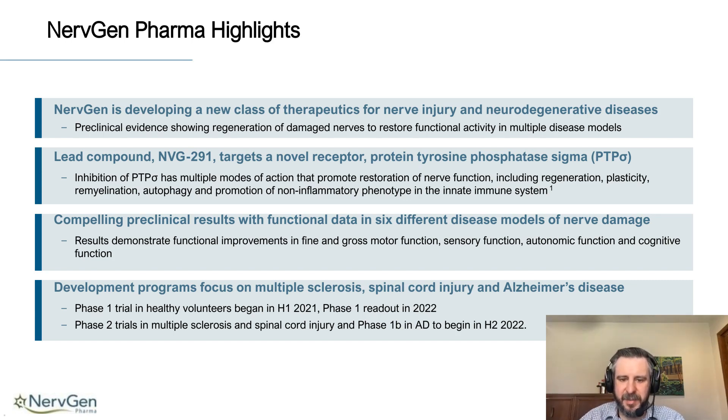We are a clinical-stage biotech company currently in a Phase 1 trial investigating our compounds in healthy volunteers, which began last year and will read out later this year. We plan to begin three Phase 2 trials in spinal cord injury, Alzheimer's disease, and multiple sclerosis. Now I'd like to go into what our technology is and how it's able to enhance repair following different types of nervous system damage.